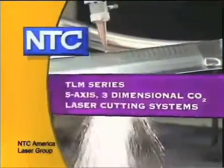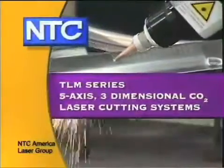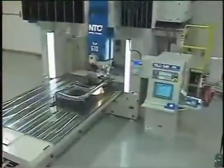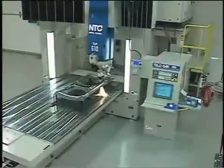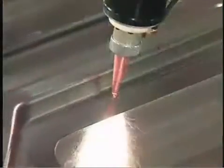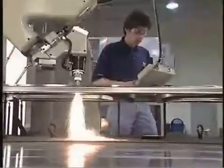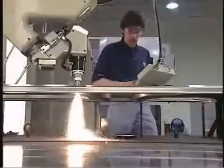NTC America Laser Group presents the TLM series of 5-axis 3-dimensional CO2 laser cutting systems. The TLM series of advanced 5-axis CO2 laser systems with expanded versatility, higher speeds, and superior accuracy provide unsurpassed 3-dimensional laser cutting performance.